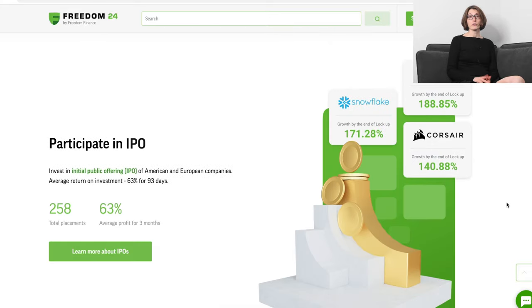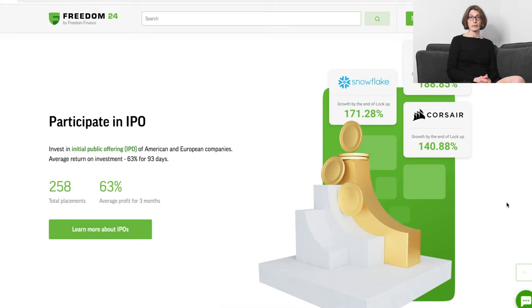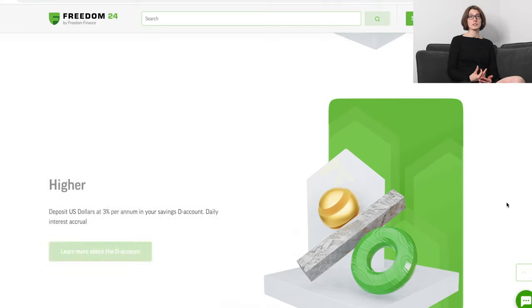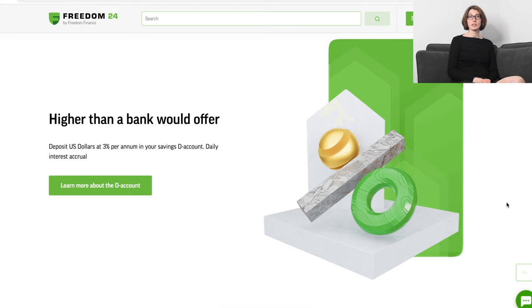Initial public offerings are a big part of Freedom24. Their average profit is 64% for three months, and their selection of IPOs is rigorous so that you only invest in the most promising ones. Participating in IPOs used to be a big players' game only because of the amount of money needed. Freedom24 lowered the entry threshold to $2,000, which is much more achievable for average investors. What we see next is the multitude of financial instruments Freedom24 allows you to invest in. And then there's the D account — I think this is one of their unique selling points.